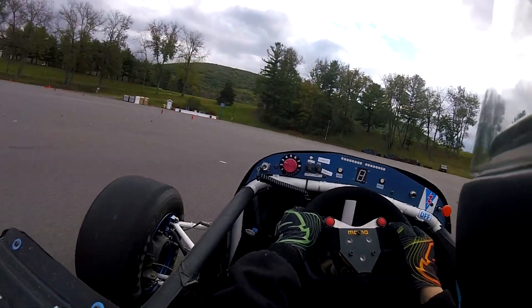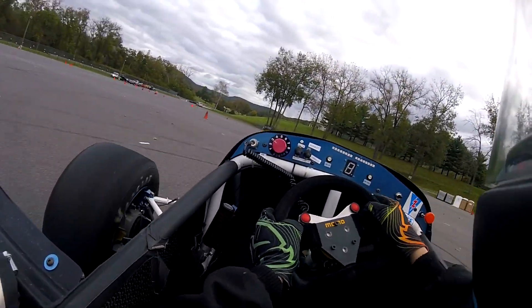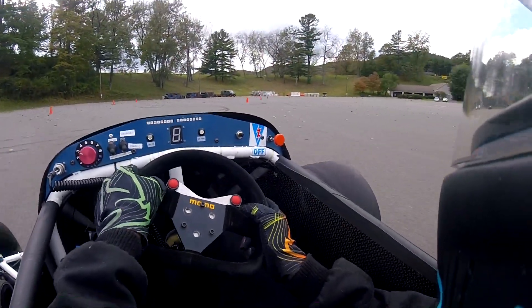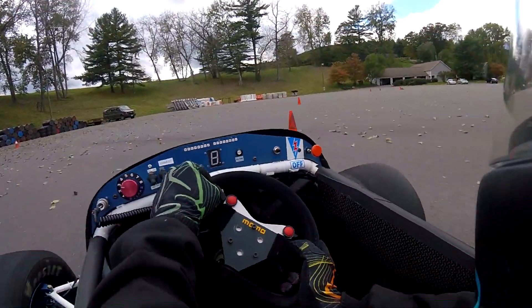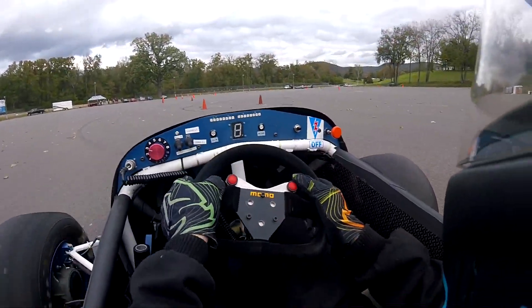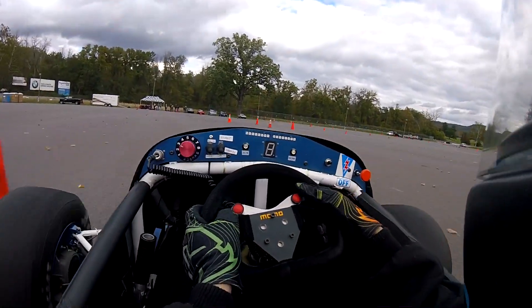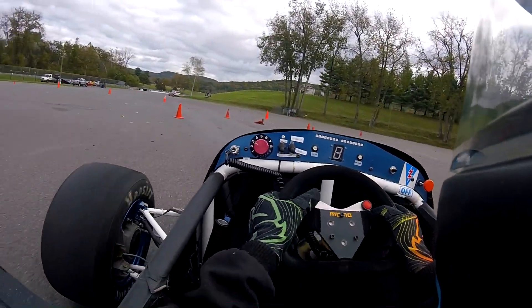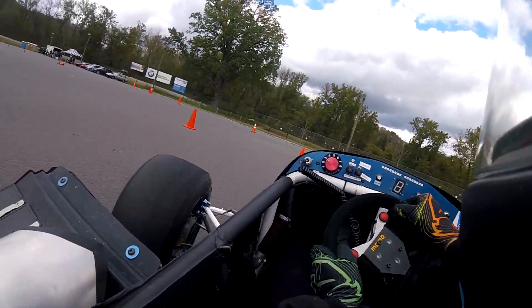For those new to Formula SAE, it is a collegiate design competition where students worldwide design, build, and compete with these small Formula-style vehicles. This is a tremendous learning opportunity for students like myself, but it is also very expensive. If you would like to help support UConn Formula SAE, I've provided a link in the description below where you can do so.